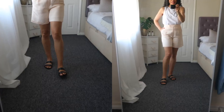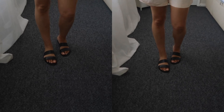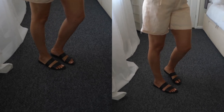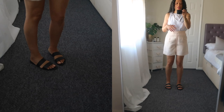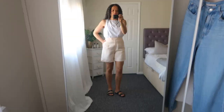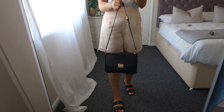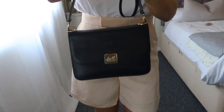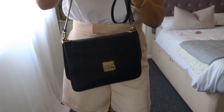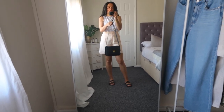For footwear I'm wearing sandals, also from &Other Stories. These are from last year, but they still have them on the website. I really love them because they're very minimalist and they go really well with outfits like this, where they're a little bit more dressy. My bag of choice today is my vintage Selene bag that I've been adoring. It's such a nice classic bag that goes really well with all of my outfits, especially this one — I wanted to match with my sandals.